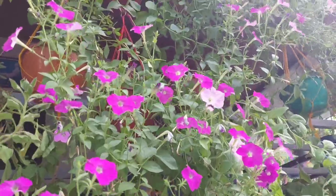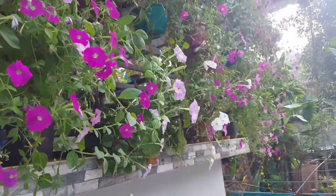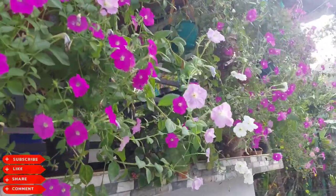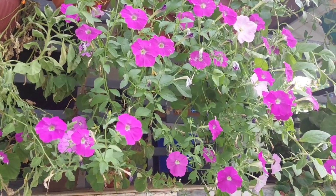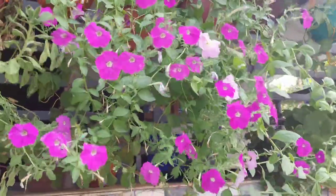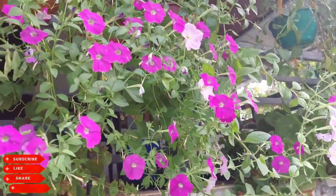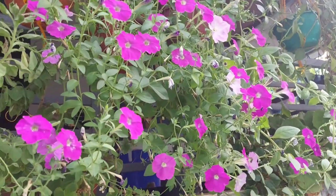Petunias are fairly heat tolerant, so you shouldn't have to worry about watering them frequently. A thorough watering once a week should be sufficient unless there are prolonged periods of drought in your area. Avoid watering shallowly, as this encourages shallow roots. Note that spreading types of petunias and those in containers will require more frequent watering than those planted in the ground. Fertilize petunias monthly with a balanced fertilizer to support their rapid growth and heavy blooming. Double-flowered cultivars in the ground enjoy a bi-weekly dose of fertilizer.